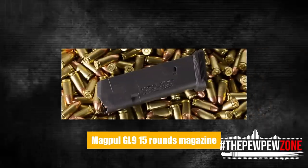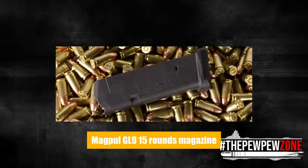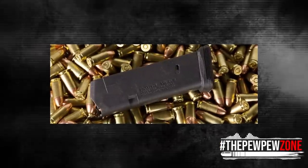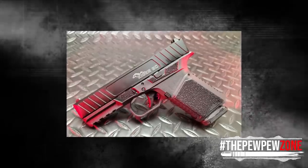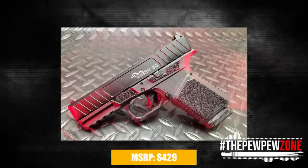A Magpul GL9 15-round magazine comes with the handgun. Later this year, the company will start selling individual Glock-compatible parts packages. The MSRP is $429.